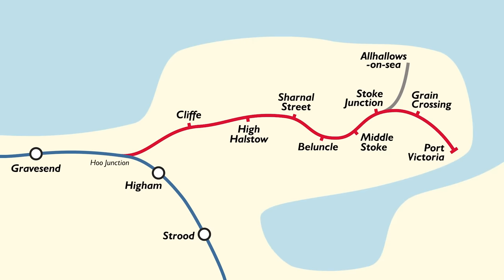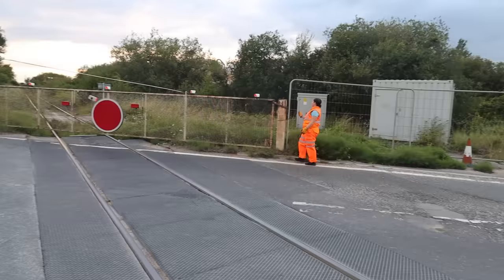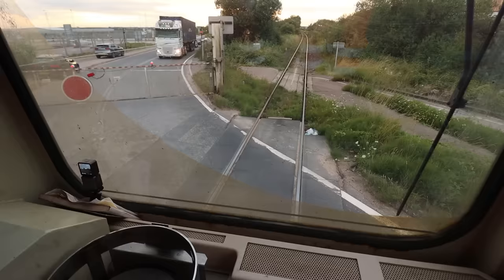This is the Hundred of Hoo railway line in Kent, which used to have several passenger halts that all closed in 1961. The freight-only line joins the passenger network at Hoo Junction between Higham and Gravesend. And here at Grain, the crossing gate is very much manually controlled. This is fantastic — we'd better go catch our train.